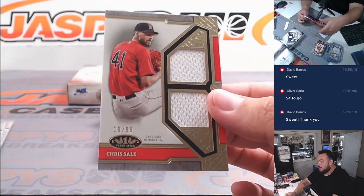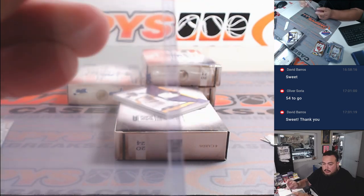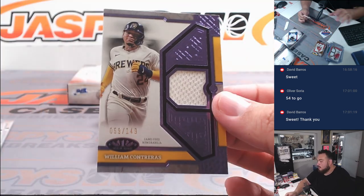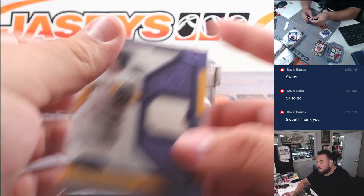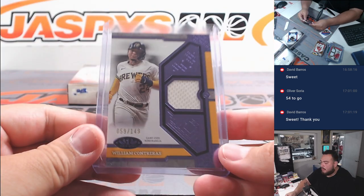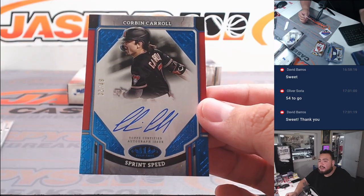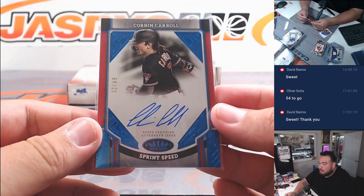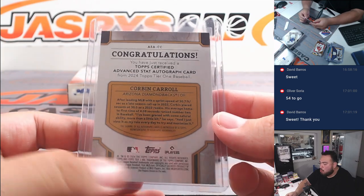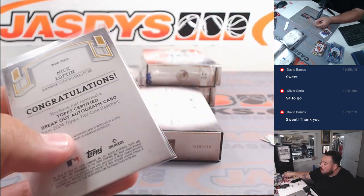We got a Chris Sale, and then a William Contreras for the Brewers to 149. We got a Corbin Carroll Sprint Speed to 49 for the Diamondbacks — going to David — number 32 out of 49. And another Nick Lofton to 299.